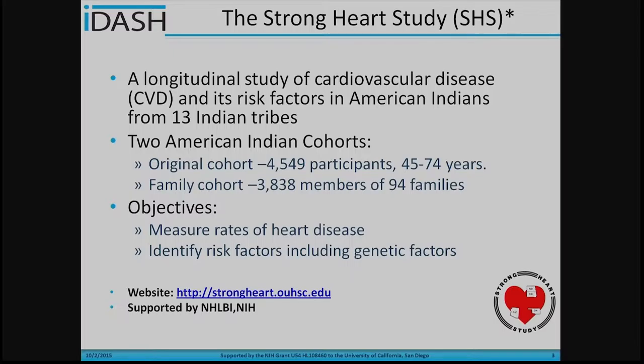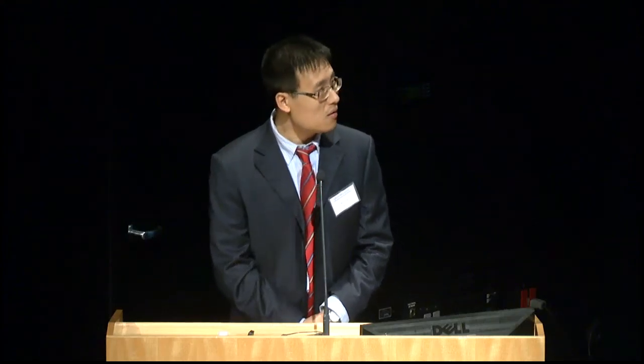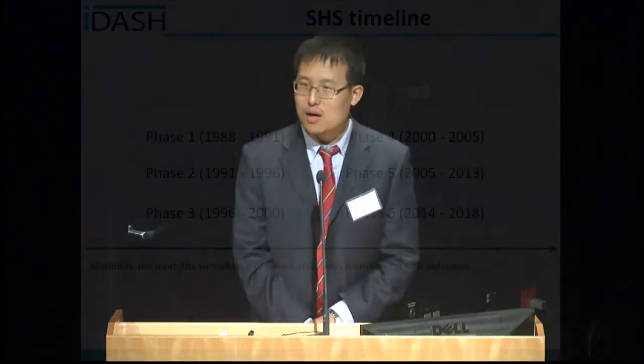In 2001, a second cohort was built — the family cohort — which includes more than 8,300 members from 94 families. The objectives of the Strong Heart Study are to measure the rate of heart disease in Indian populations and to identify risk factors, including genetic factors of heart disease in Native American Indian populations. More details are available through their website link.